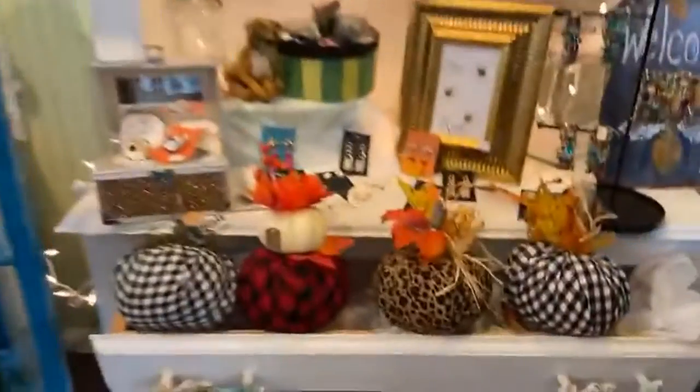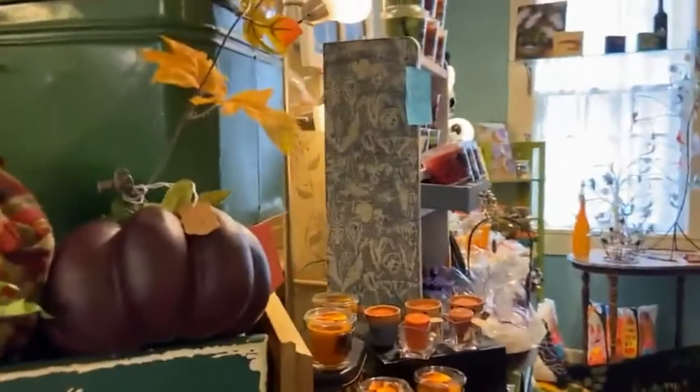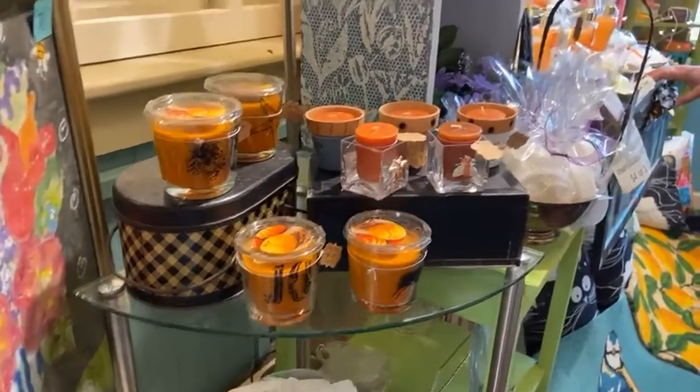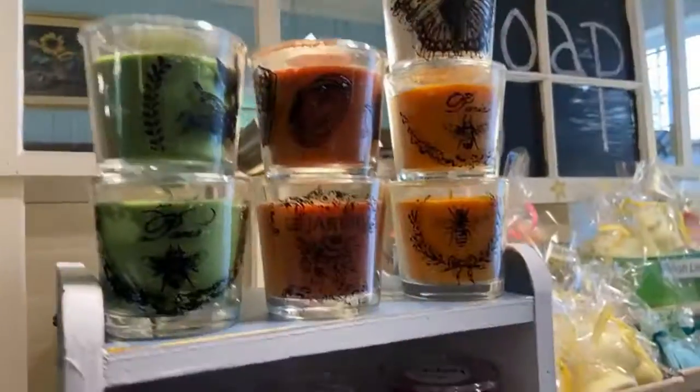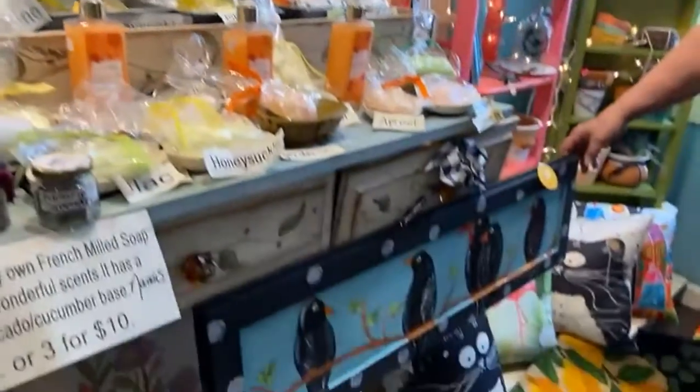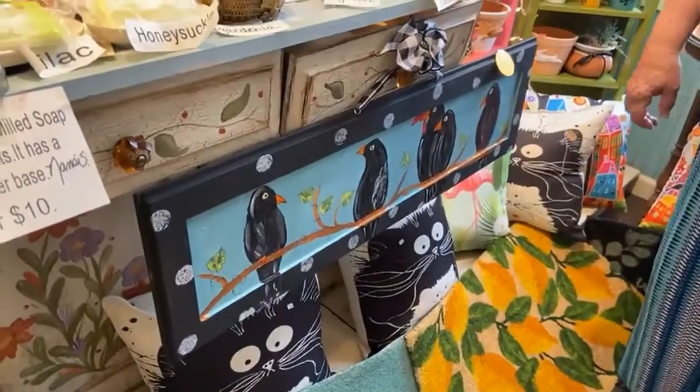I've got new pumpkin candles that smell wonderful. And over by my desk, I have pumpkin soap — my soap sells really well, I've been doing it for about 10 years. I'm always working on something. This I painted last week. I'm going into fall with my new crow pictures — I love my crow pictures.